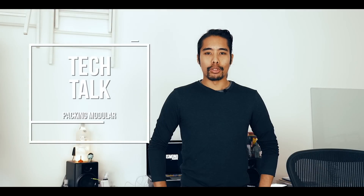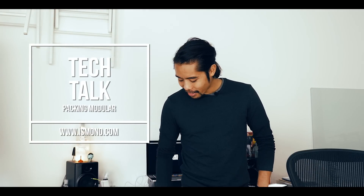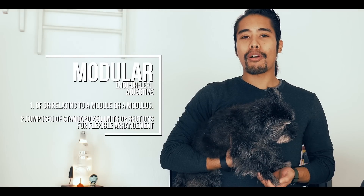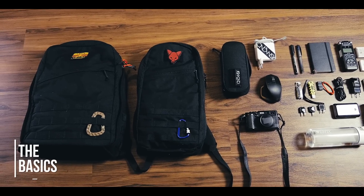Hi, my name is Boris Monow. I'm a commercial film editor based in Hamburg, Germany, and today I'm going to show you how I pack my bag for three different scenarios in a modular way. Let's start with the basics.